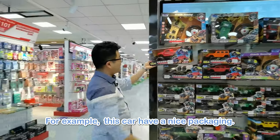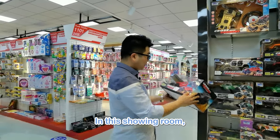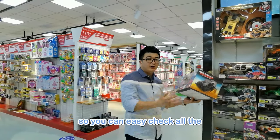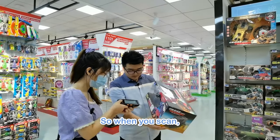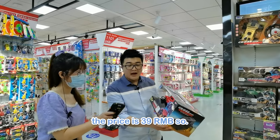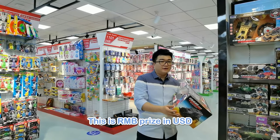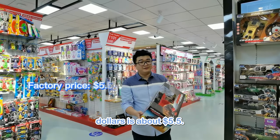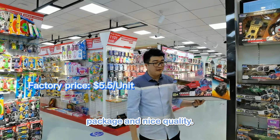For example, this car has a nice packaging. In this showroom, we have a scanner so you can easily check all the information about the toys. When you scan, the price is 39 RMB — in USD that's about $5.50. It's a good price with nice packaging and nice quality.